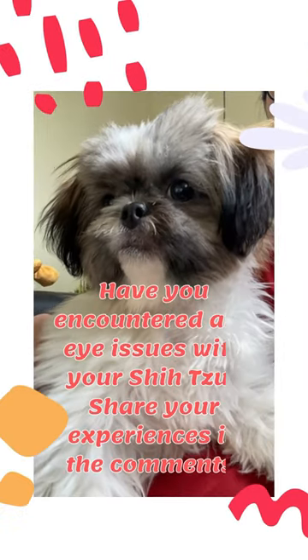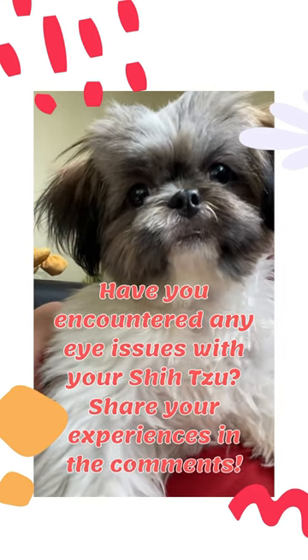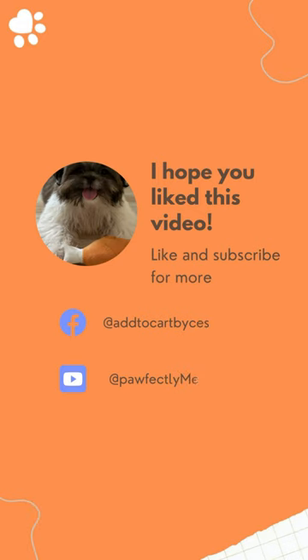Have you encountered any eye issues with your Shih Tzu? Share your experiences in the comments. I hope you liked this video — don't forget to share, like, and subscribe.